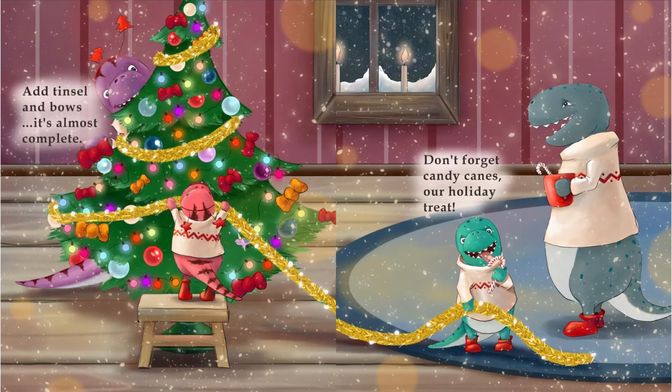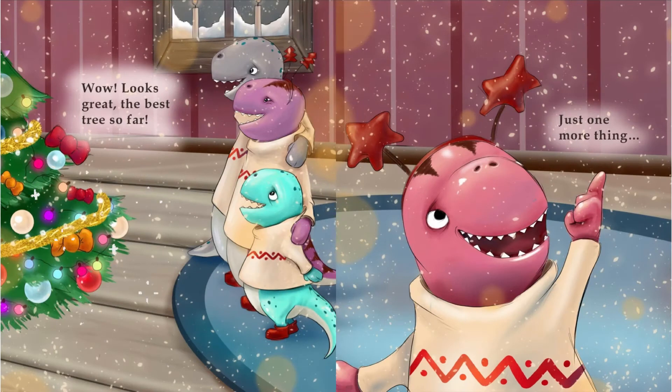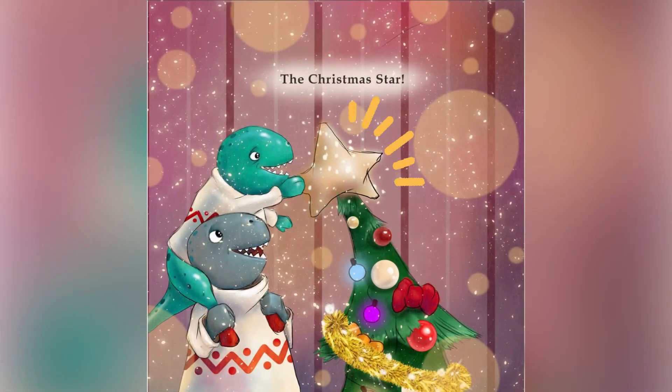This one is mine. Add tinsel and bows. It's almost complete. Don't forget candy canes, our holiday treat. Wow, looks great. The best tree so far. Just one more thing — the Christmas star.